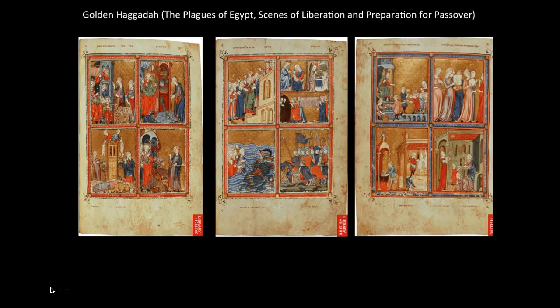This piece is called the Golden Haggadah, and it depicts the Plagues of Egypt, Scenes of Liberation, and Preparation for Passover. This text is in the British Library today, and it was dated about 1320. It is an illuminated manuscript with pigment on vellum.